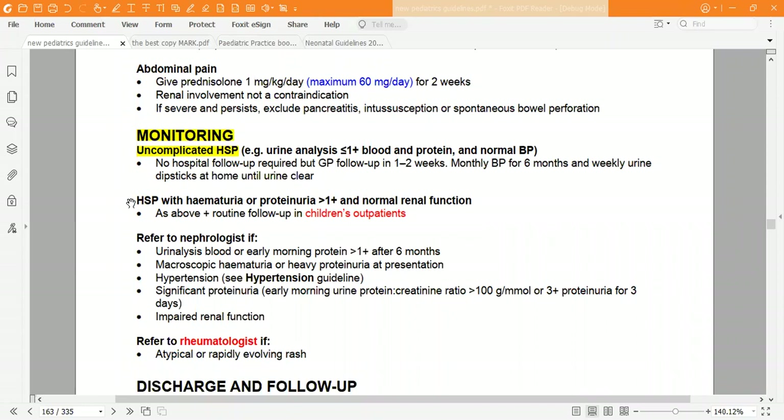For patients with HSP who have hematuria or proteinuria more than one plus but with normal renal function, manage as above with GP follow-up plus routine follow-up in the children's outpatient clinic at the hospital.